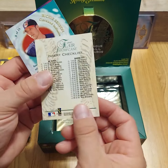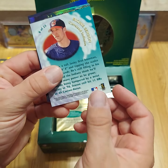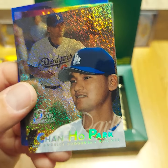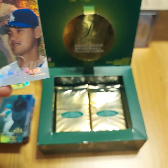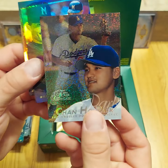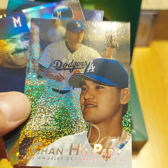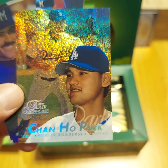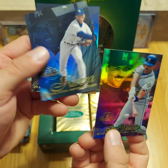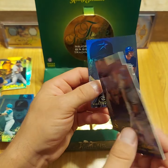Frank Thomas, another checklist. Richie Sexson, Chan Ho Park row 0 — I just love the row 0s, they have such a cool look with a little sparkle and refractor to it. Jose Valentin, another Mariano — this is a row 2, so the other one was a row 1. And Bobby Abreu.